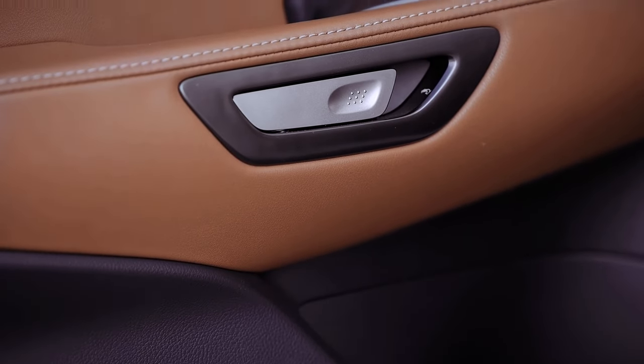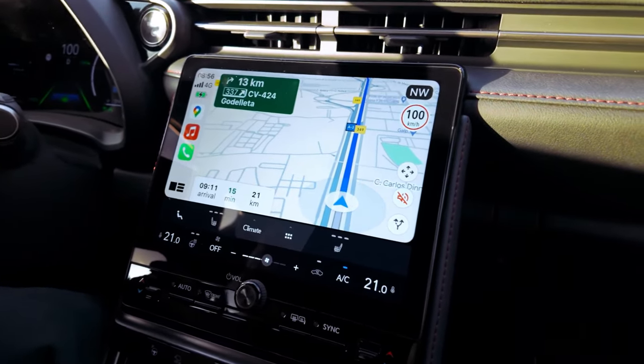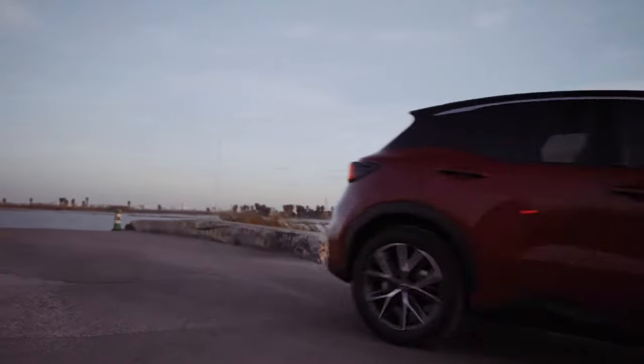Equipped with a CVT automatic gearbox, the LBX exhibits engine revs that tend to flare when accelerating, accompanied by subdued noise from the three-cylinder engine — far less intrusive than the 2.0-liter four-cylinder in the Toyota C-HR.